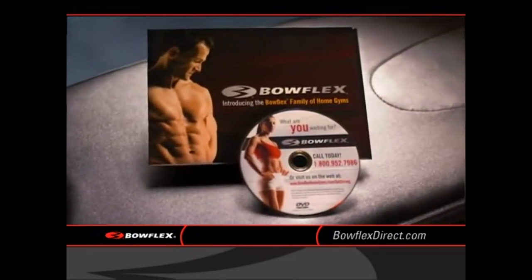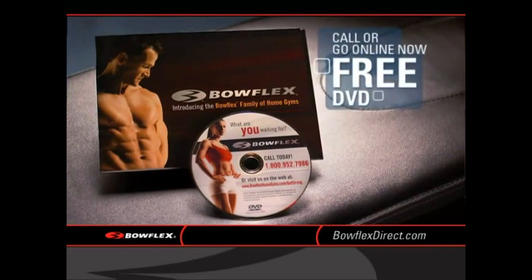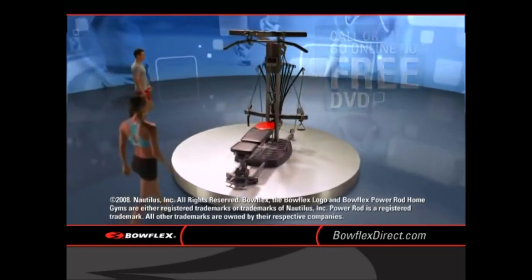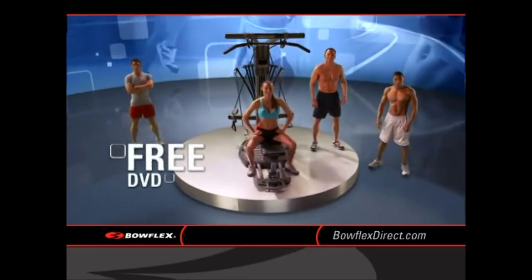So take the first step and make the call. Get started on the body you've always wanted. Call the number below or go online to proflexdirect.com. Make the call and get your free, no obligation DVD today.